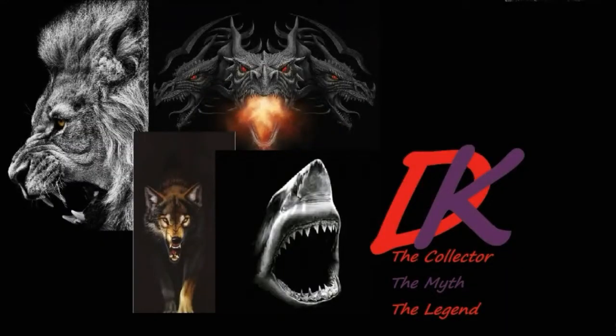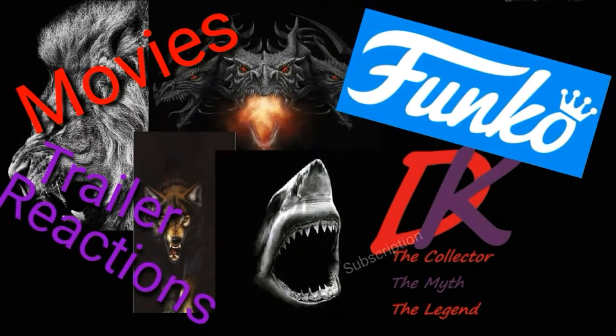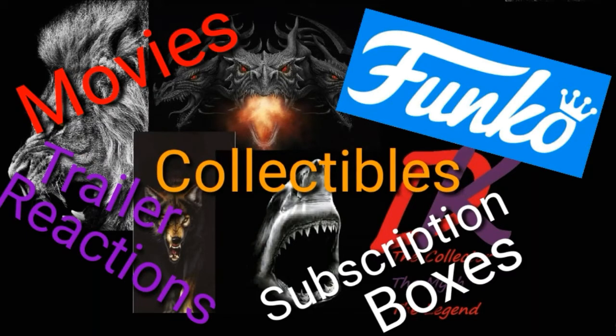Before I get started, if you happen to like movies, trailer reactions, Funko, subscription boxes and collectibles, then hit that subscribe button now, cause I have all that on my channel.